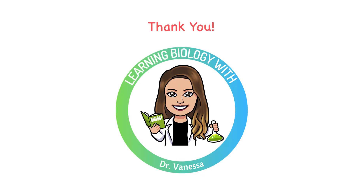Thank you for watching. I hope this gives you a better understanding of what spermatogenesis is, how it occurs, and the hormonal control of spermatogenesis. If you found this video helpful, don't forget to like, share, and subscribe so that you never miss out on new content.